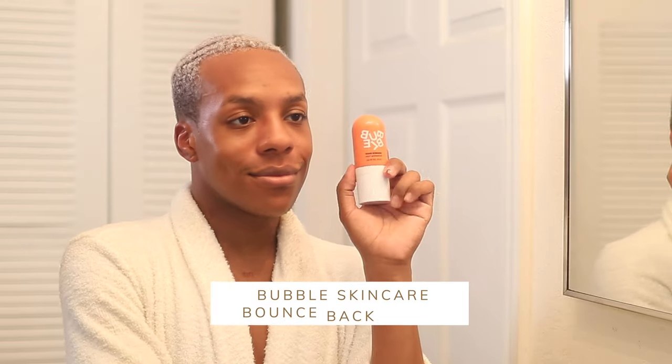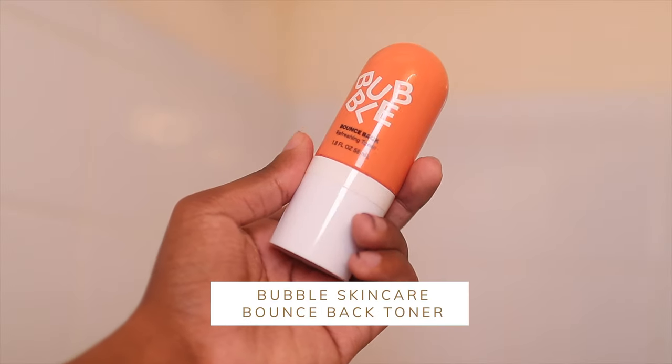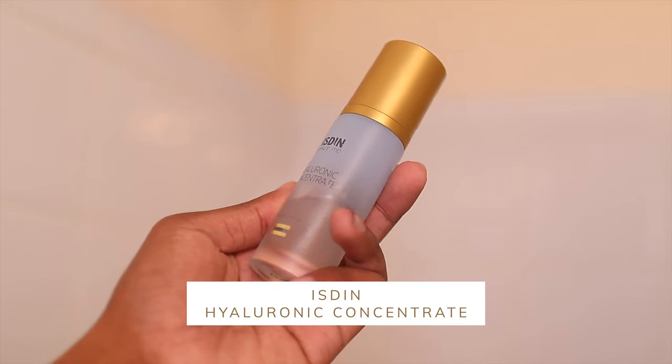The next product is the Bubble Skincare Bounce Back Toner. Lately I've been double toning — using a toner with a cotton pad and then a toning mist afterwards. I don't really know if it has any added benefit, but I've just been doing it because I feel like it.